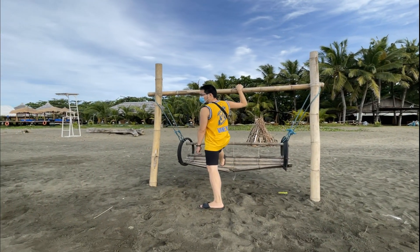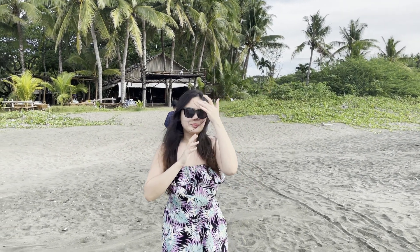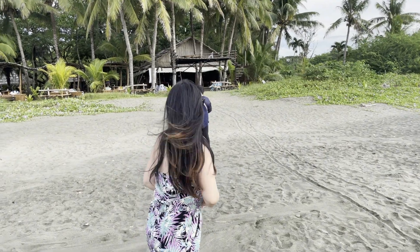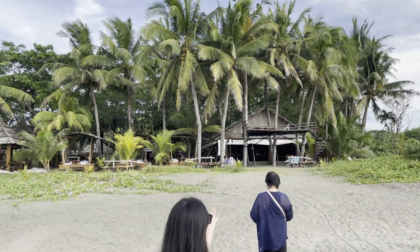Hello Daddy! Hello guys! So we're here today. As I mentioned earlier, it's Solimar Resort. We're going to tour here. Let's go! You can see this side of it guys — it's actually their restaurant. Let's go.